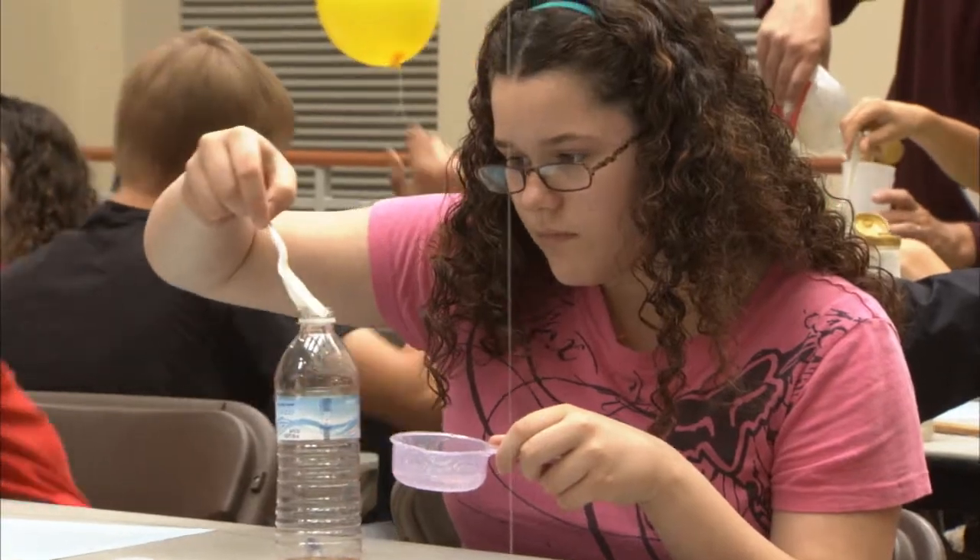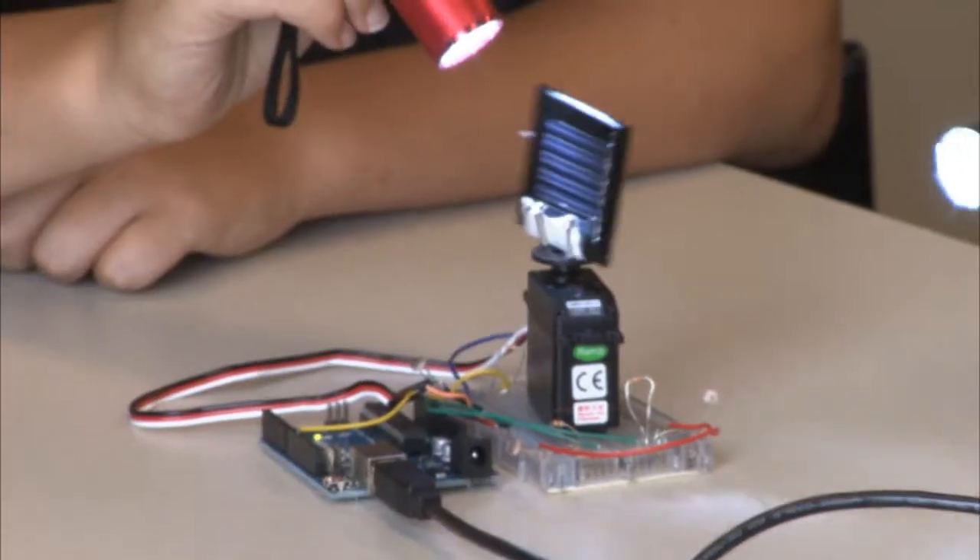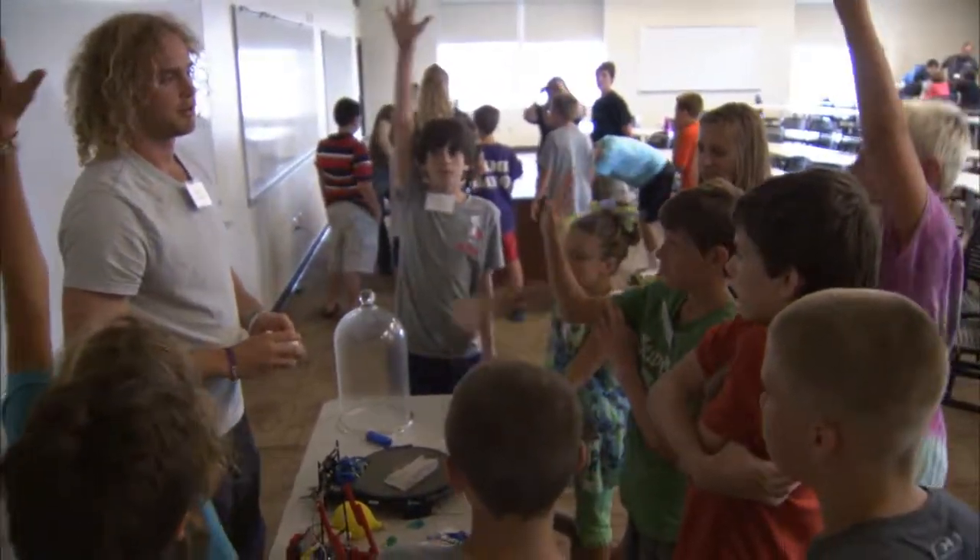We want to create learning experiences that are hands-on, that focus on STEM — science, technology, engineering, math — and really give those to students at all age levels so that they can hopefully pursue a career and help our country develop in technology and industry.